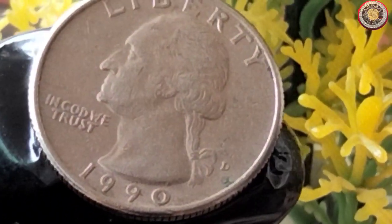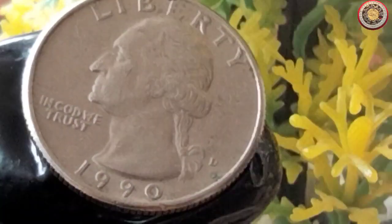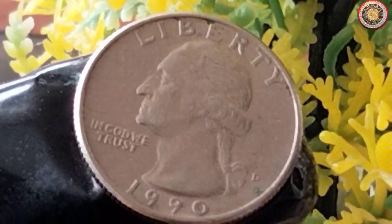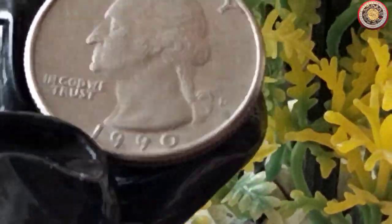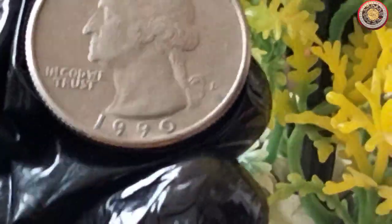It's essential to remember that coins often tell stories about a nation's history and cultural heritage. The Washington quarter series, including the 1990 coin, serves as a small piece of America's story, reflecting the country's growth and evolution.